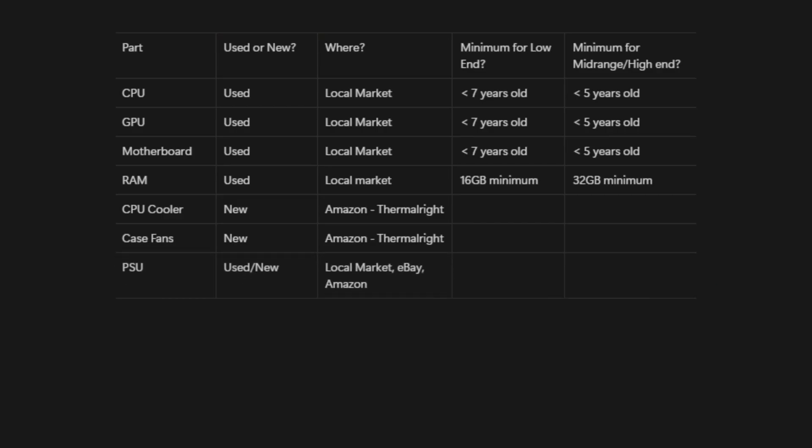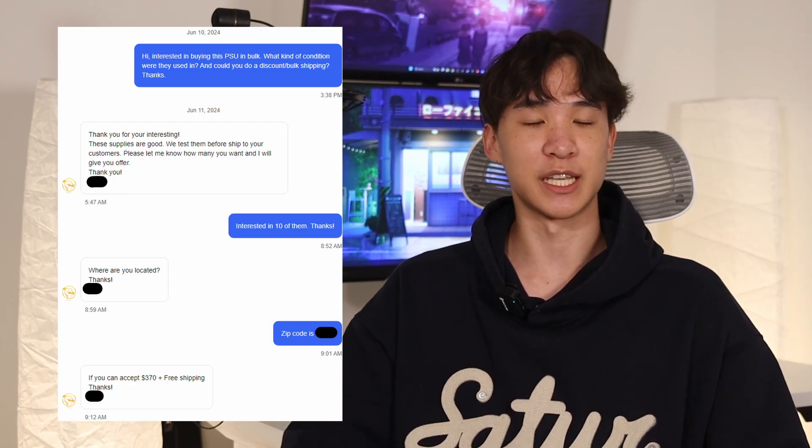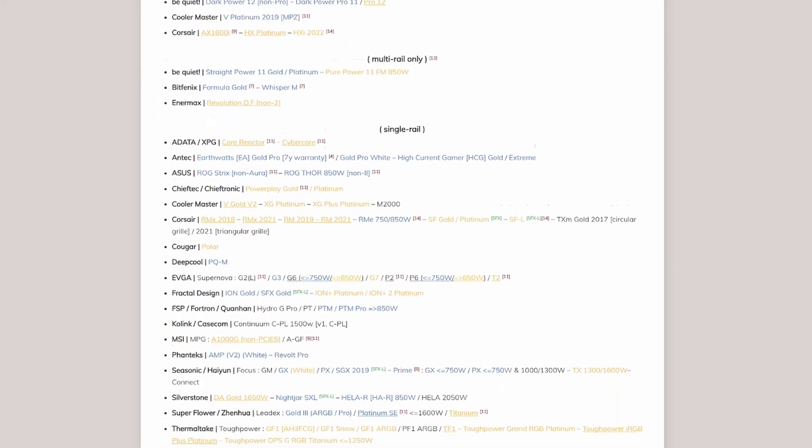For power supplies, you can find them locally, or you can find a seller on eBay and buy in bulk. Make sure to contact the seller directly and include how many you want to buy, and see if they can give you a lower price than what's on the eBay listing. You can use the PSU tier list to make sure you're getting good quality power supplies, which I'll link in the description below.